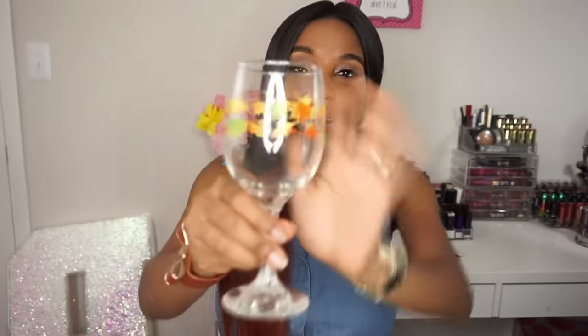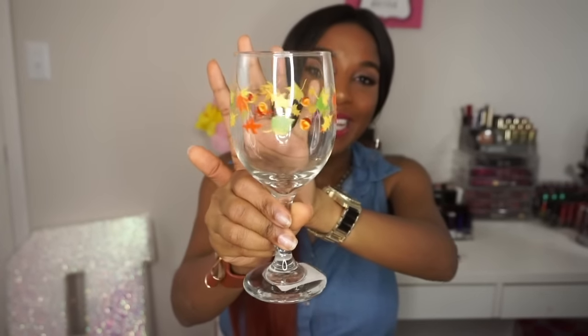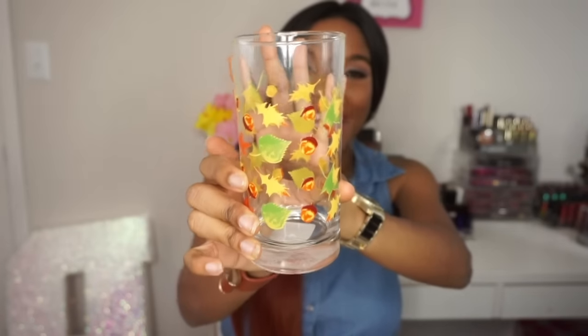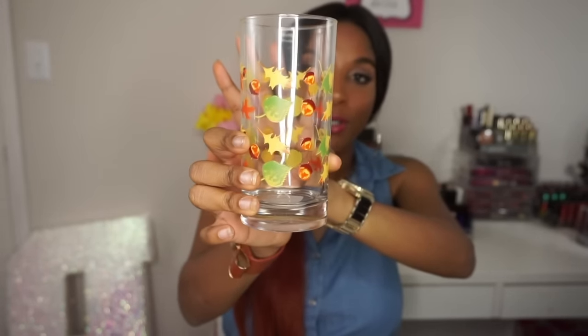Starting off, my first item is this cute glass and when I saw it I was like this is definitely going home with me. I just love that it looks exactly like fall — it has the leaves, it has the acorn, the colors are really pretty. I went ahead and picked up four of these glasses. I also picked up the cup to go along with it — it's pretty much the same design — and I just picked up four of these again. Super excited to add these to my collection of cups.